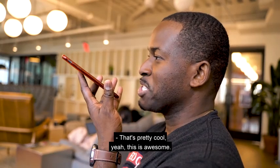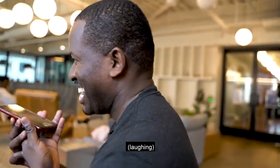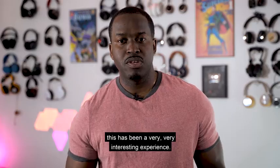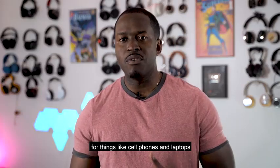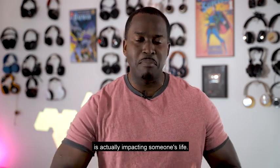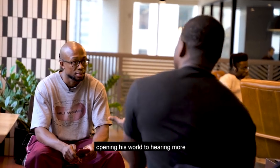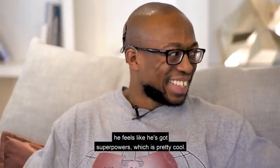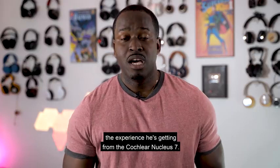That's pretty cool — you've got super earphones! I have to say, for me this has been a very interesting experience. Looking at a piece of technology — most of the time we think about tech for things like cell phones and laptops — but this is something that's actually impacting someone's life. With Demetrius, this is opening his world to hearing more and experiencing more. Like he said, he feels like he's got superpowers, which is pretty cool. I'm glad he's enjoying the experience with the Cochlear Nucleus 7.